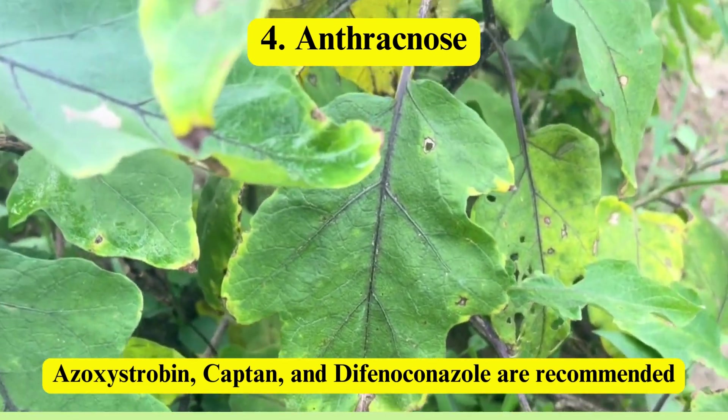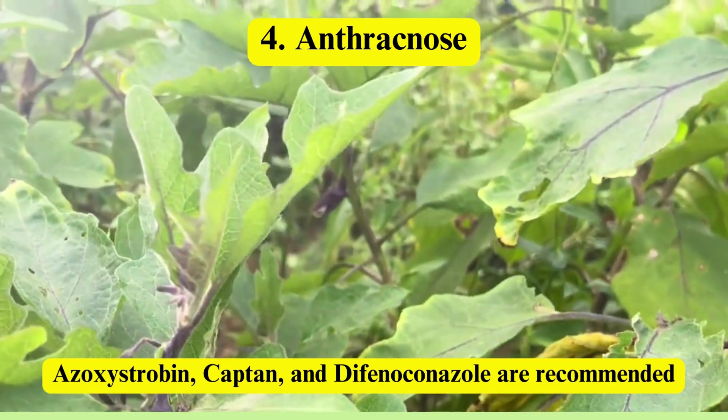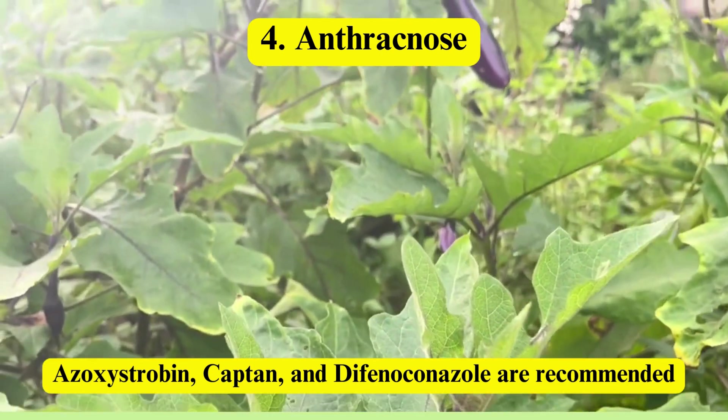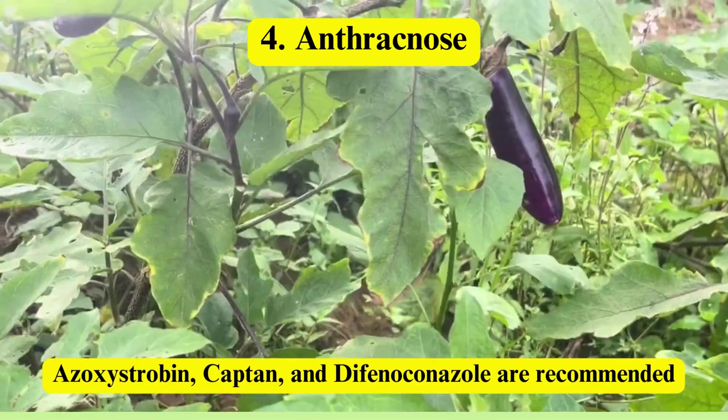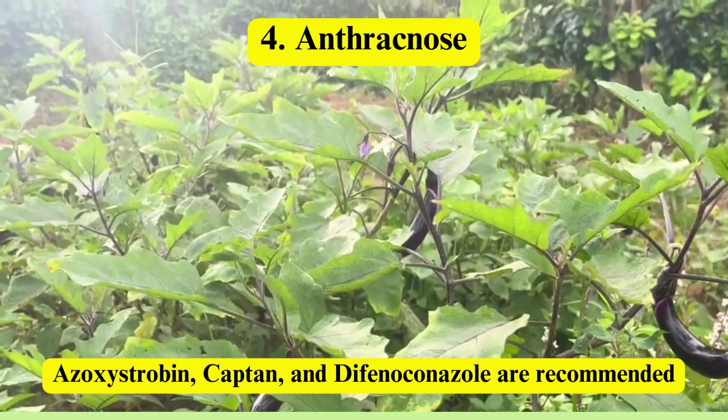Anthracnose: presenting as dark, sunken lesions on fruits and leaves, anthracnose causes significant fruit rot, especially in humid conditions. Azoxystrobin, captan, and difenoconazole inhibit spore germination or provide protective action.